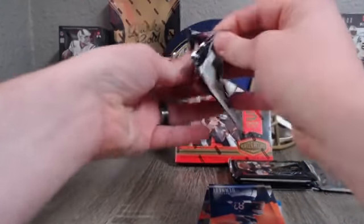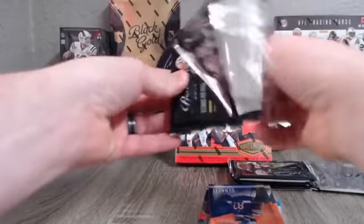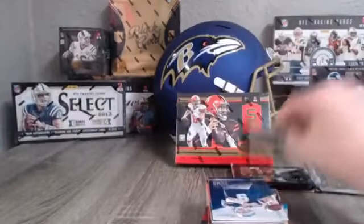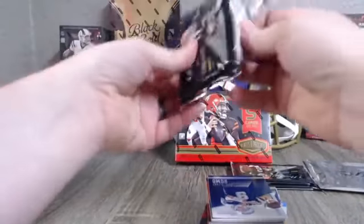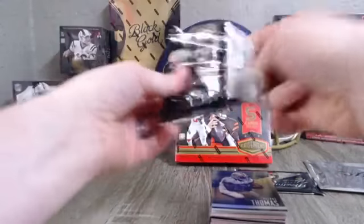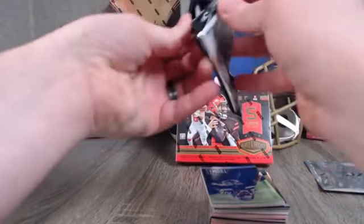I've never broken into 2011 Certified — it looks pretty interesting to me, some big names in it: Cam Newton, JJ Watt. If there is some product that you guys want to see or want me to break into, just shoot me a private message or share a post on the page and I will see what I can do. I want to bring what you guys want obviously to the breaks.